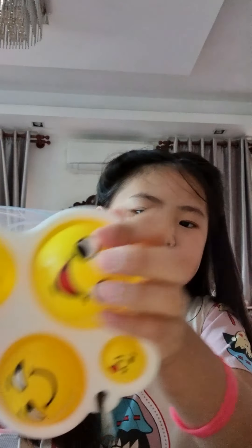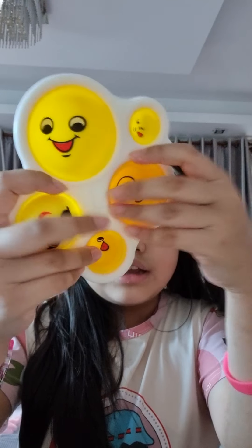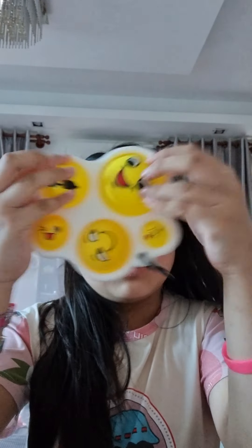Next we have this emoji dimple. It's a dimple with emojis on it. I like it, it pops pretty good. It's pretty good, actually.